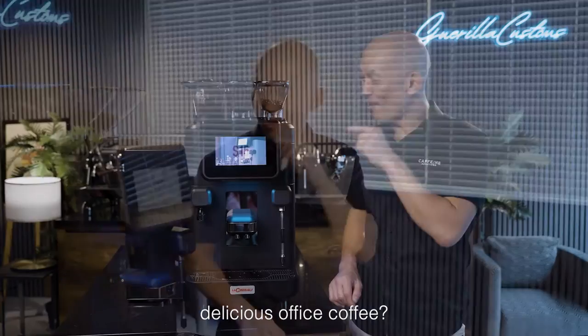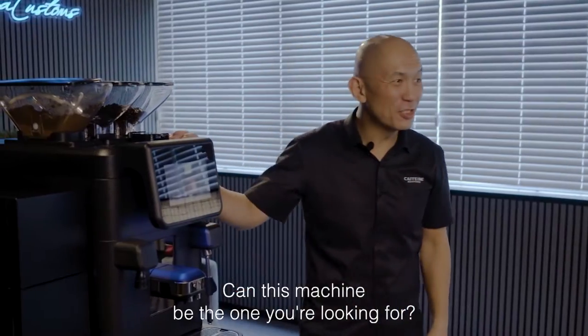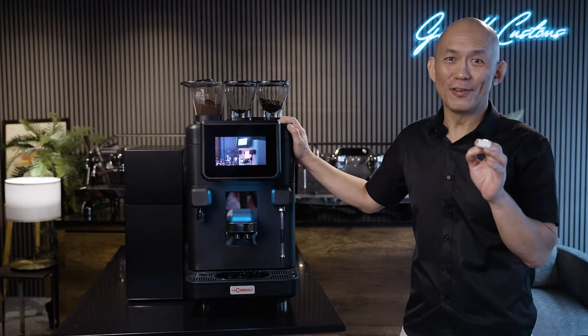Do you deserve delicious office coffee? Can this machine be the one you're looking for? Well, let's find out.